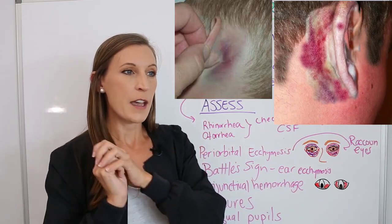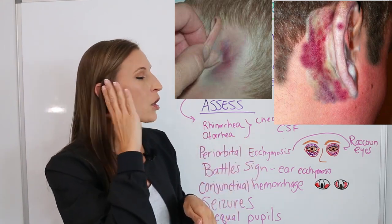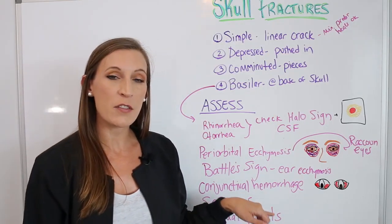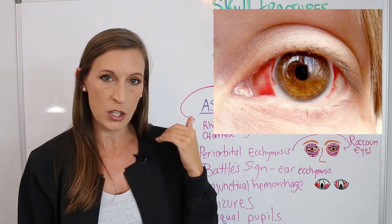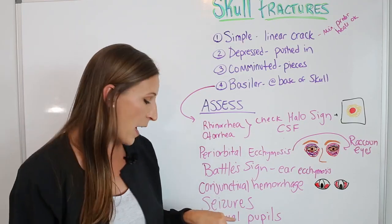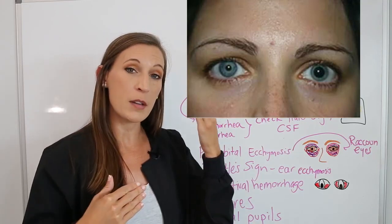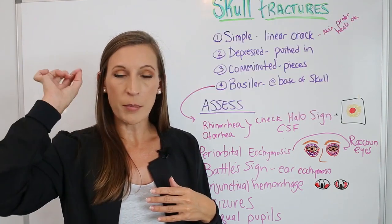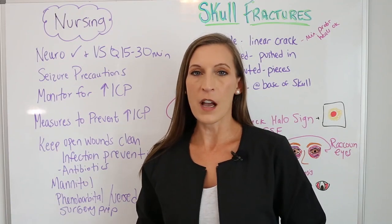Battle's sign is ecchymosis behind the ear. A helpful memory aid: imagine a bat hitting you on the ear — it's a battle, and it's bruising the ear. Next is conjunctival hemorrhage, where blood appears on the white parts of the eyes and on the conjunctiva. Seizure activity is very common and we need to watch for it. Unequal pupils — one pupil larger than the other — indicates swelling in the optic nerve area, which we monitor on our neuro checks.